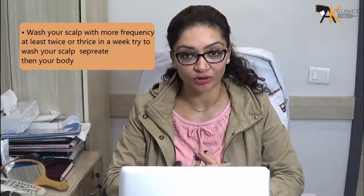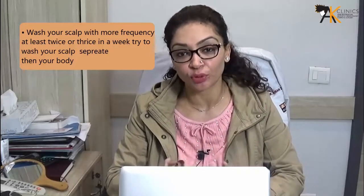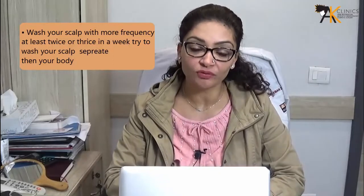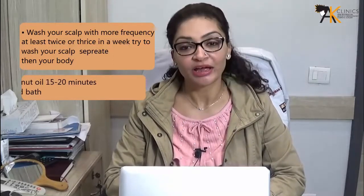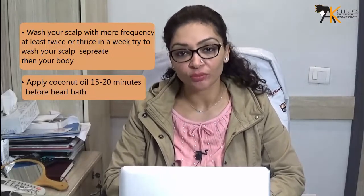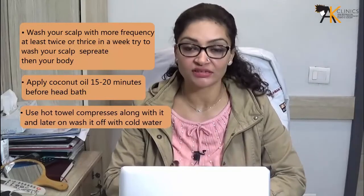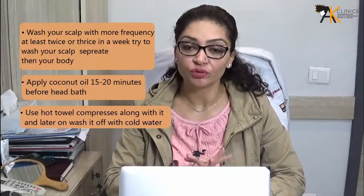Try to wash your scalp separately from your body — this way you can wash it with cooler water. Secondly, apply coconut oil 15 to 20 minutes before your head bath. It should be warm coconut oil, and you can also use a hot towel compress along with it, then wash it off with cold water.